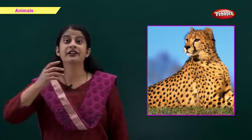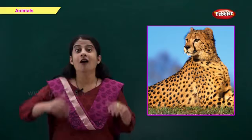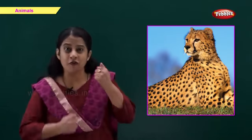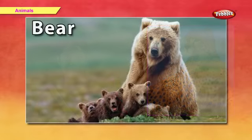This is a cheetah. C for cheetah. A cheetah has yellow spots on its body. A cheetah runs very fast. It is a wild animal.